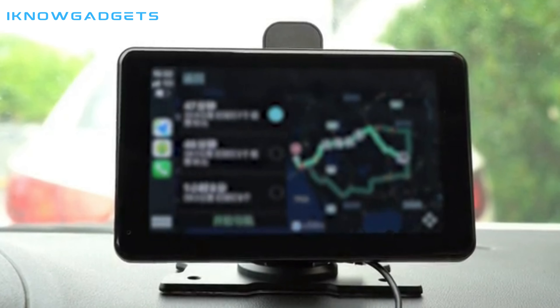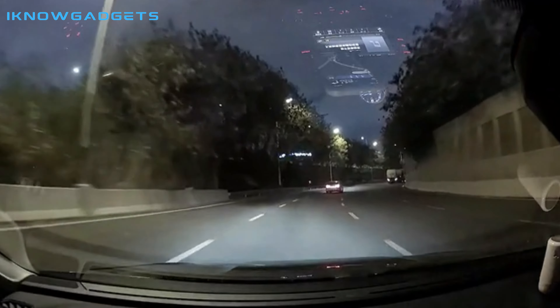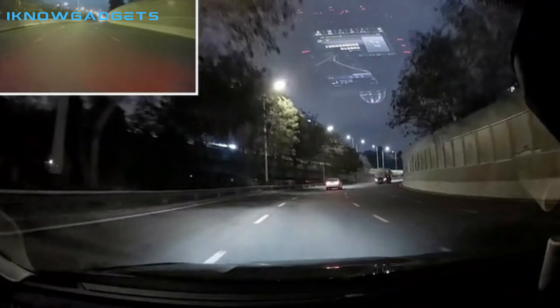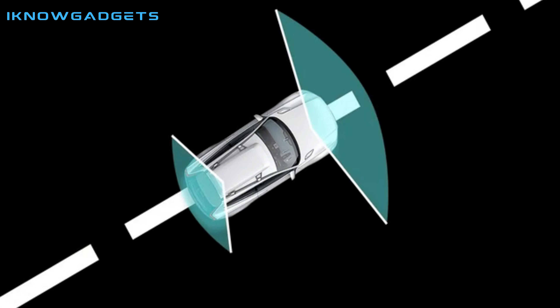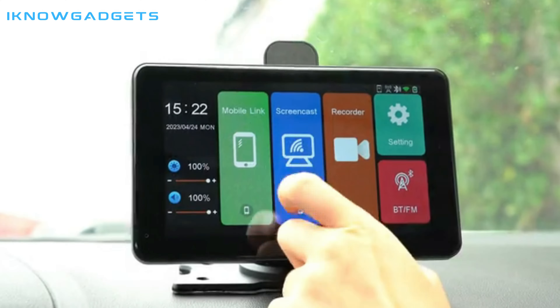This car screen projector is not just limited to its exceptional display. It supports multiple connection modes such as Bluetooth, Wi-Fi, CarPlay, A2X, FM, and TF card, allowing you to listen to music, watch movies, and play games on the go.